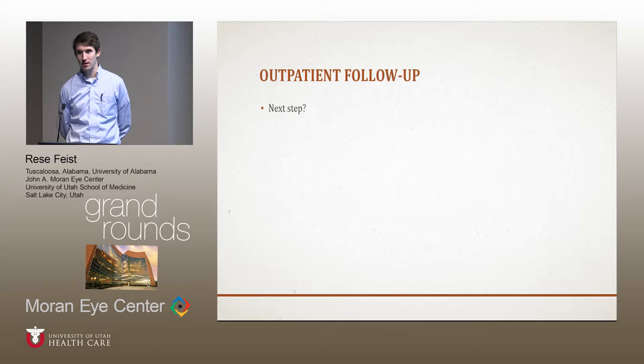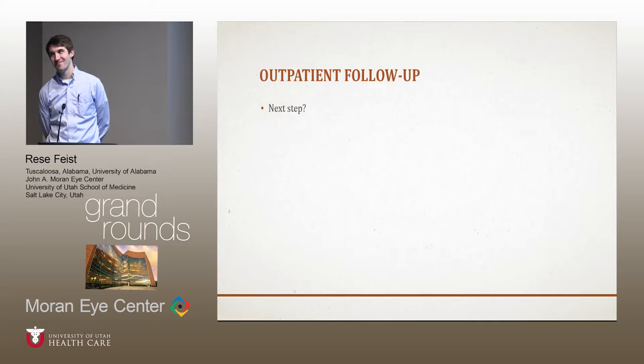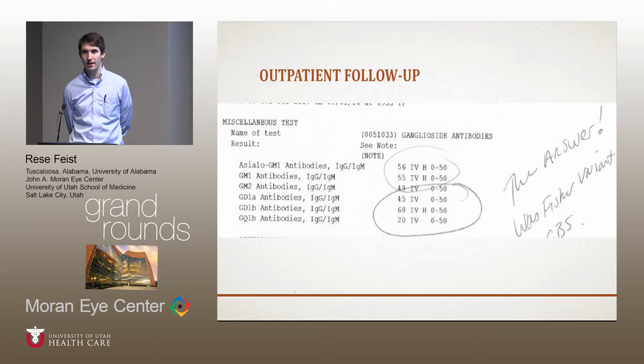The question was: what's the next step? You've got a lumbar puncture, some basic labs, an ACE, and a slightly elevated ANA. Given the hyporeflexia, the concern was for the Guillain-Barré spectrum, so maybe EMG studies at this point. Dr. Warner actually ordered anti-ganglioside antibodies along that same line of thinking — thinking of something in the Guillain-Barré spectrum — and these came back positive.